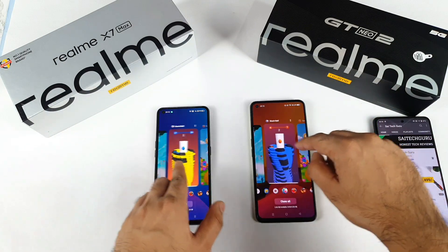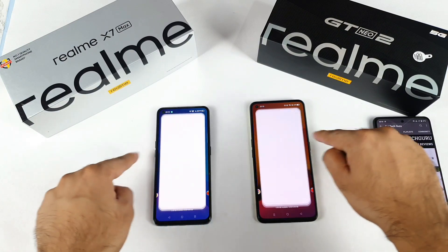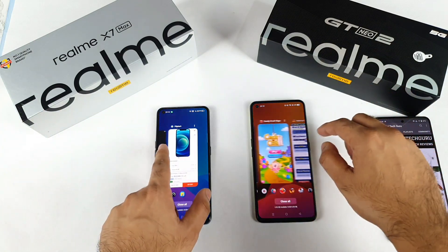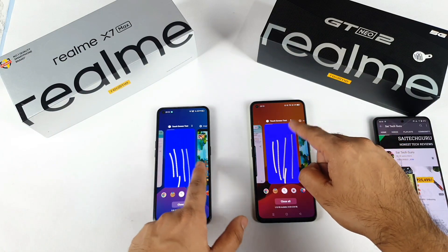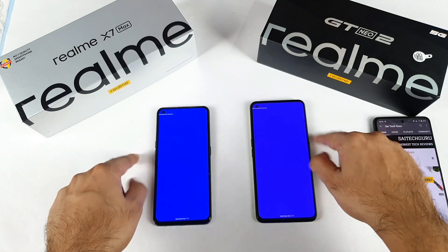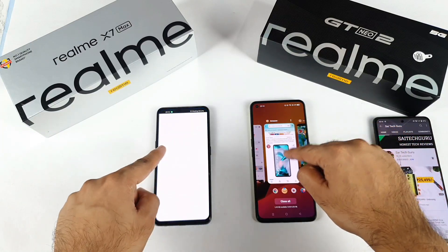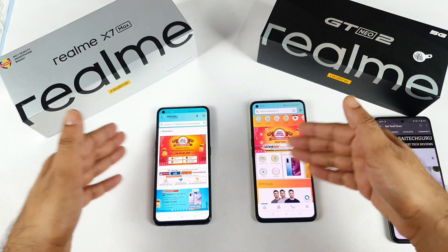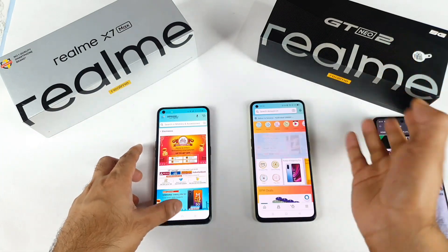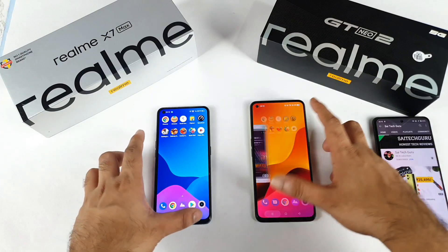Let's check the Flipkart application — can it open to the iPhone 12 page without refreshing? Both phones show the same behavior in terms of RAM management, nothing much of a major difference. The touch sampling rate drawing lines are also gone when reopened. One small difference: Realme X Max stayed on the electronics mobile page, but Realme GT Neo 2 went back to the home page directly.